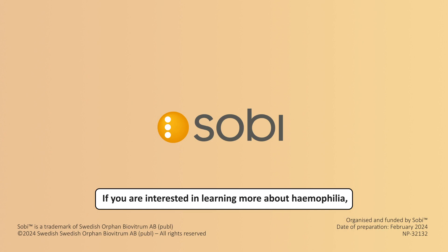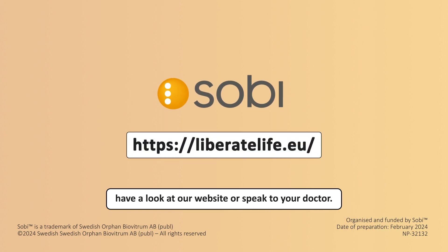If you're interested in learning more about haemophilia, have a look at our website or speak to your doctor.